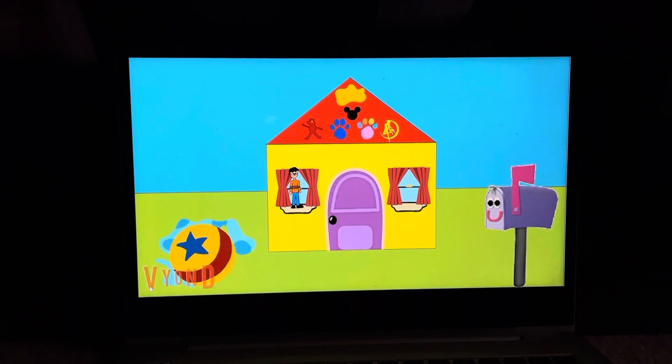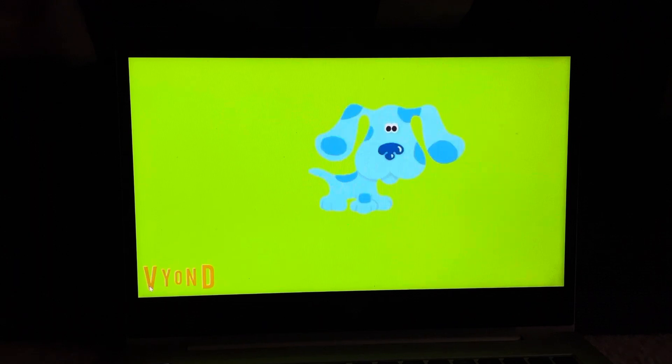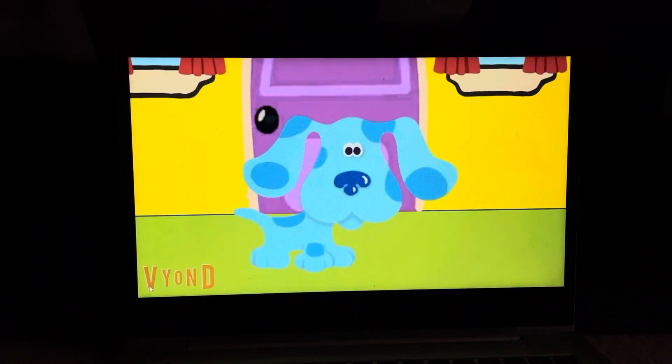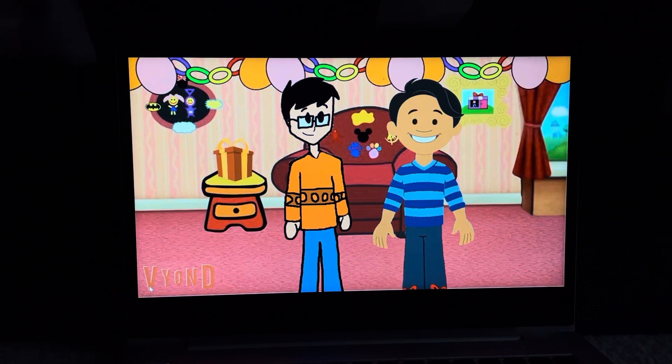Hi, it's me, DoodleBobz, and me, Josh. Have you seen Blue my puppy? I heard Blue's 20th anniversary.